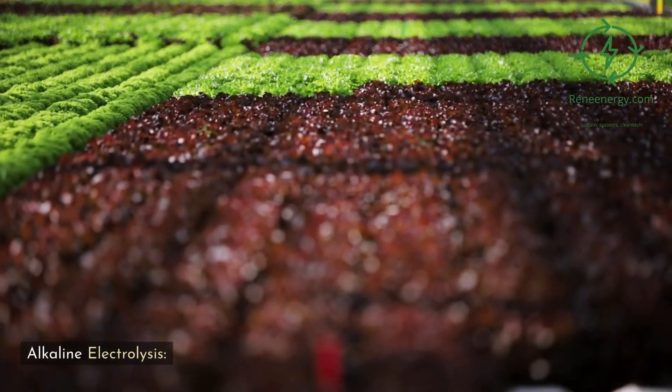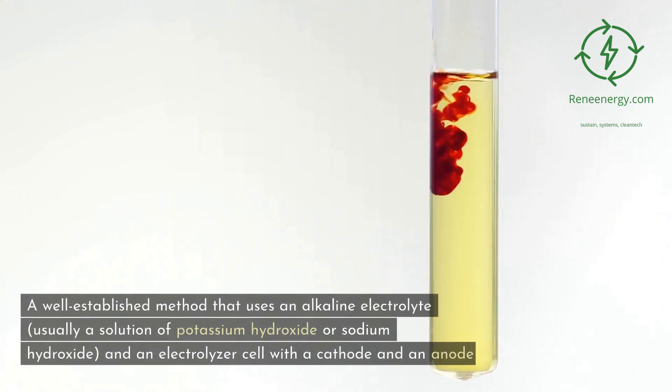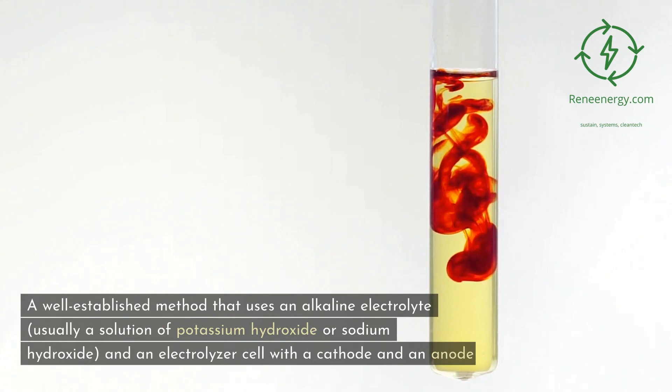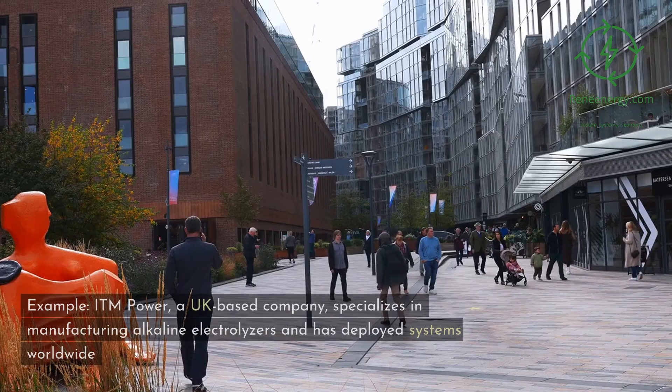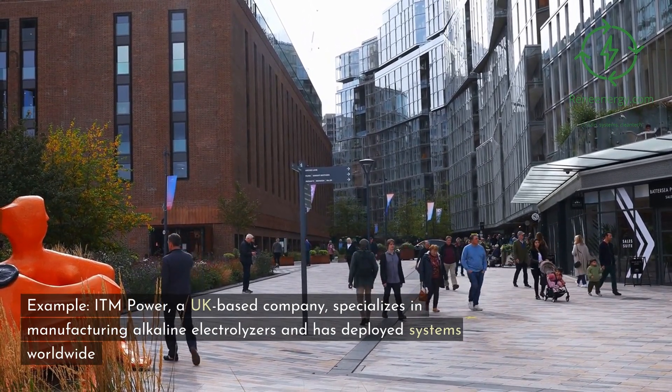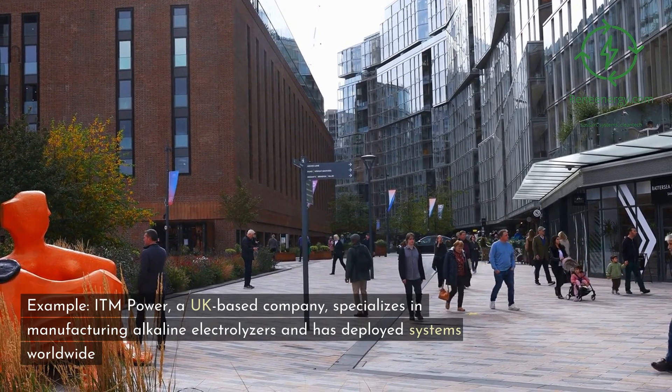Alkaline electrolysis: a well-established method that uses an alkaline electrolyte, usually a solution of potassium hydroxide or sodium hydroxide, and an electrolyzer cell with a cathode and an anode. For example, ITM Power, a UK-based company, specializes in manufacturing alkaline electrolyzers and has deployed systems worldwide.